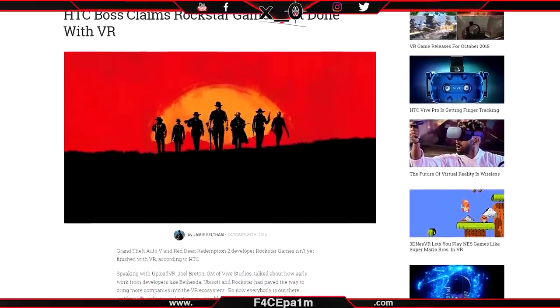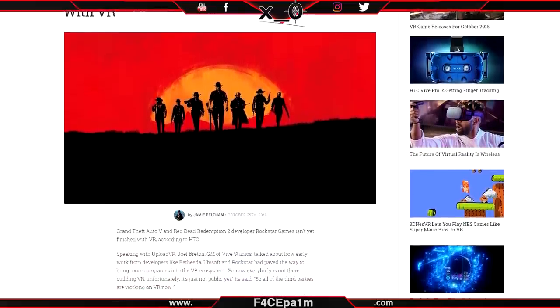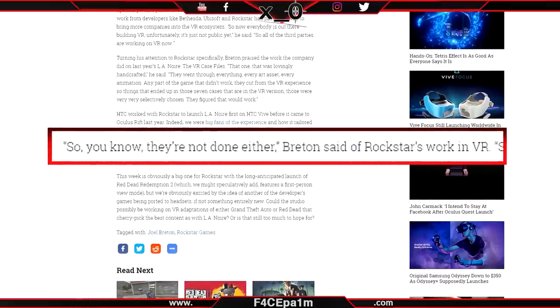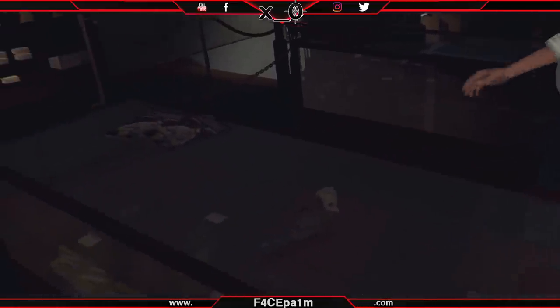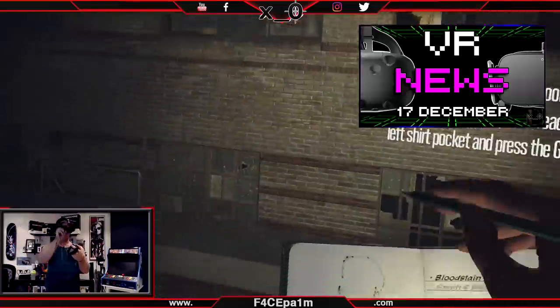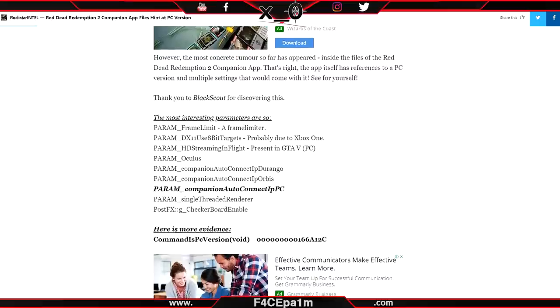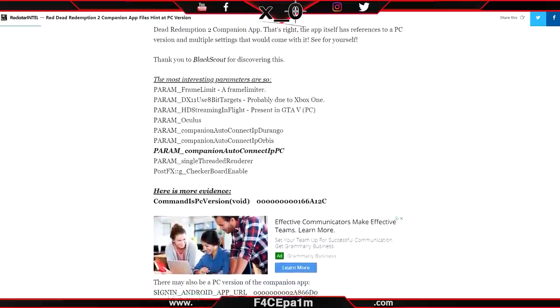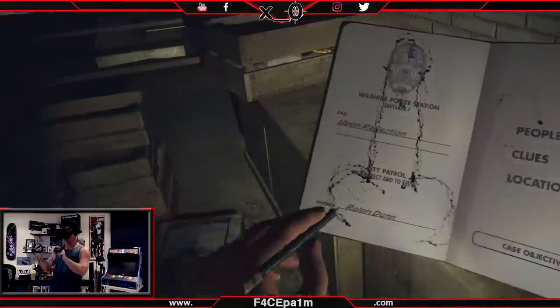After UploadVR spoke to Joel Breton, the head of HTC Vive Studios, it emerged that Rockstar are not done with VR after their LA Noire VR Stories release. Whatever the case, the app files are very suggestive nonetheless.